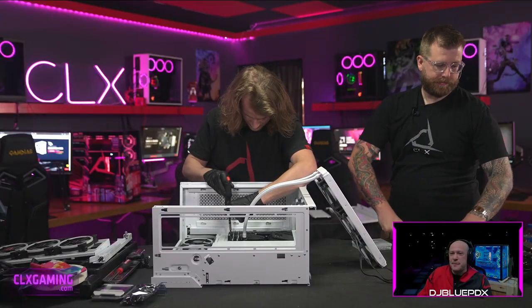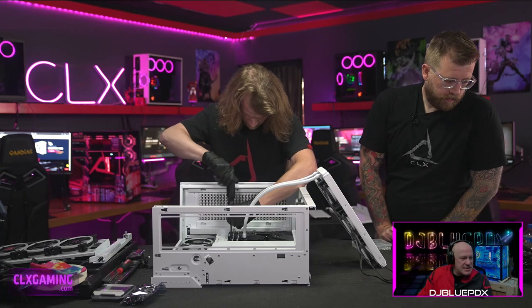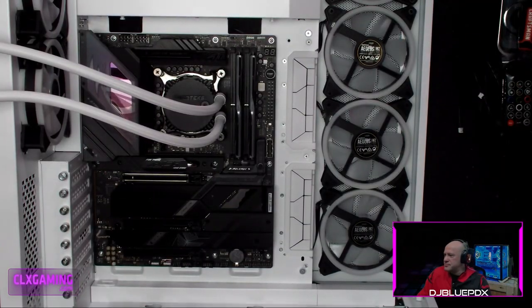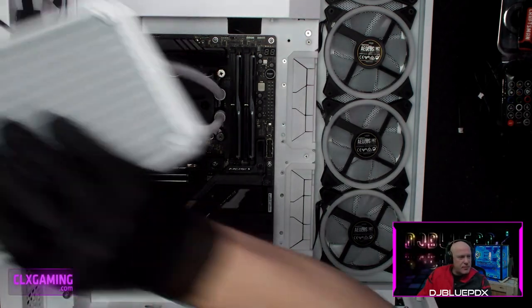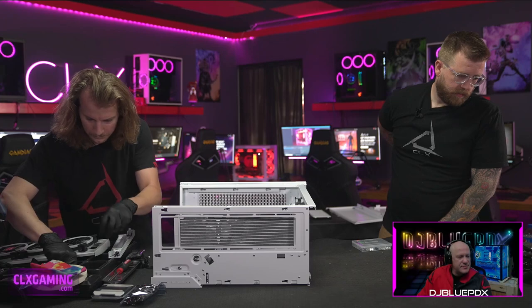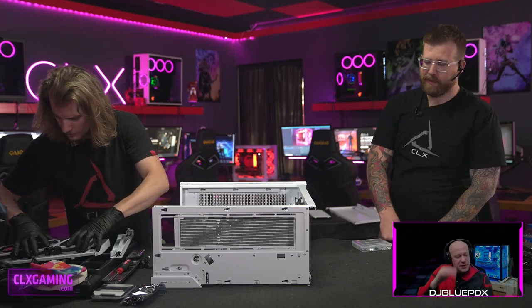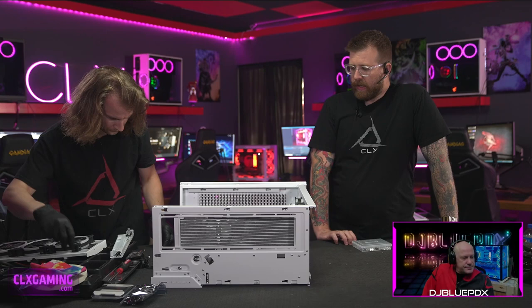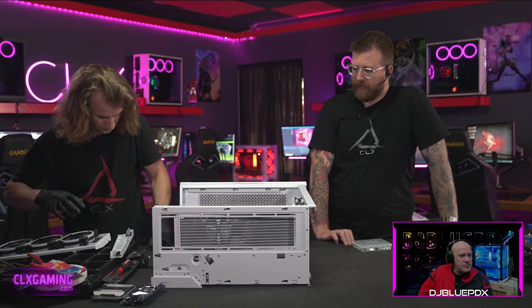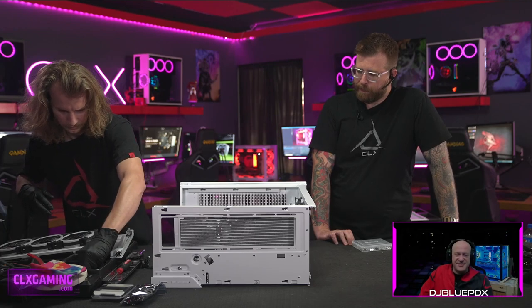Getting all of the fans installed. I do like the white and black internal aesthetic — the black motherboard goes really well with the black fans.